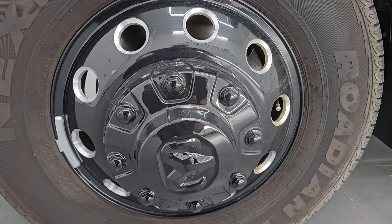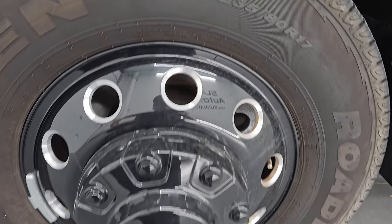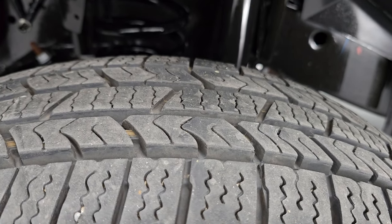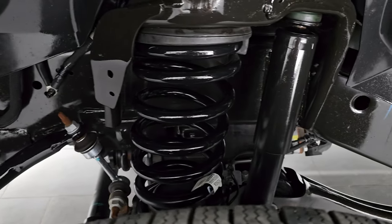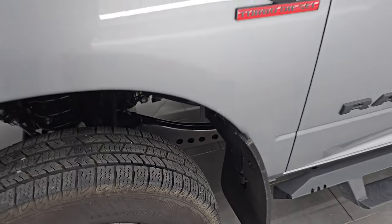This one comes with the painted and polished aluminum wheels and it has Nexen Rodian HTX tires — LT 235 80R 17s — and they look like they have about 80 to 90% of the tread left on them. The frame and underbody is exceptionally clean. This is a one-owner, clean title history, clean Carfax out of Indiana.